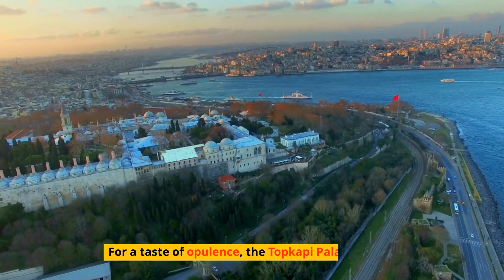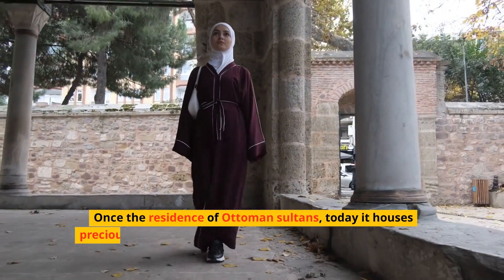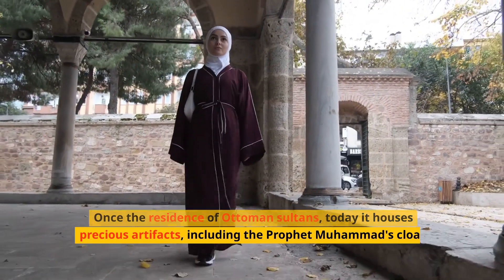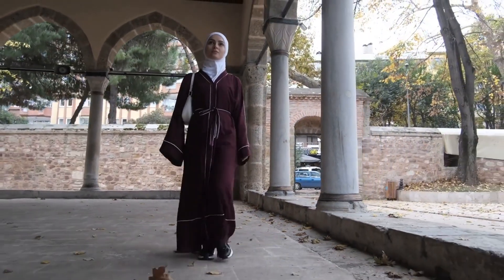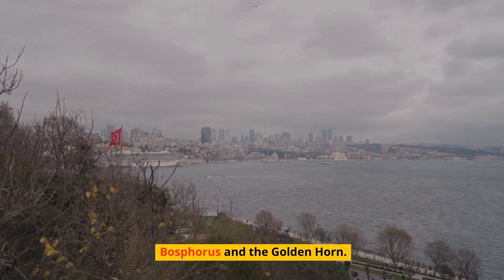For a taste of opulence, the Topkapi Palace awaits. Once the residence of Ottoman sultans, today it houses precious artifacts, including the Prophet Muhammad's cloak and sword. The palace complex offers breathtaking views of the Bosphorus and the Golden Horn.